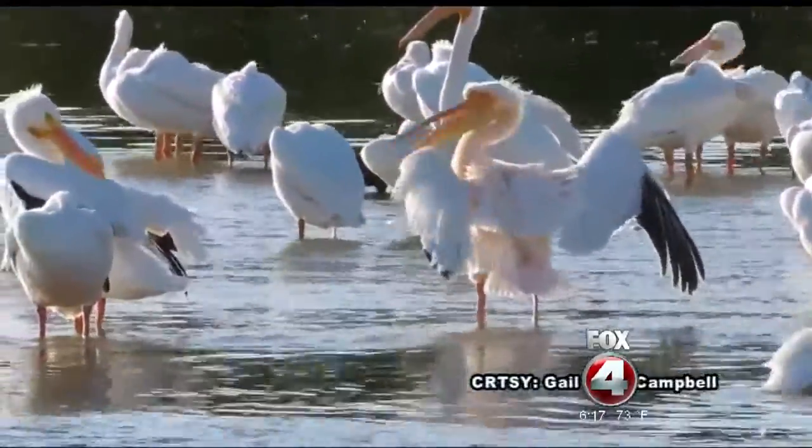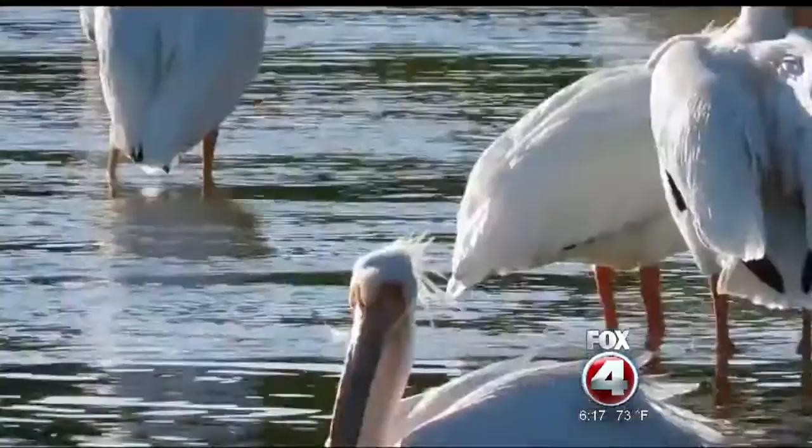Having it here right in our backyard — I think that's some of the coolest news we could ever hear. Rangers at the refuge say the best way to spot this great white African pelican is to go during low tide and don't be shy to ask someone with a spotting scope to help you find it. You can also get email alerts from a bird network with alerts anytime there are rare findings like this pelican. Reporting live in the studio, Stephanie Tinoco, Fox 4.